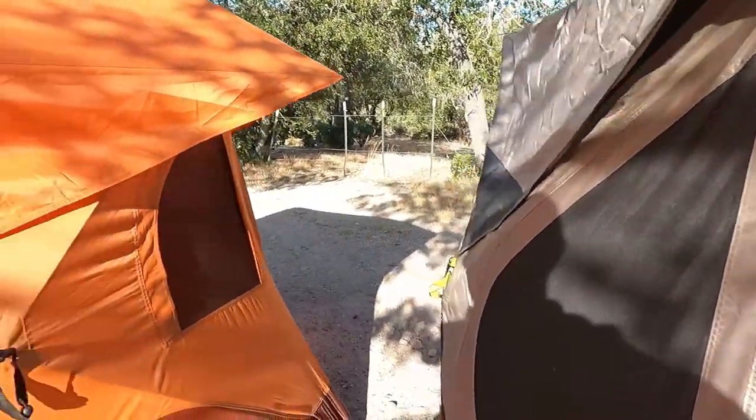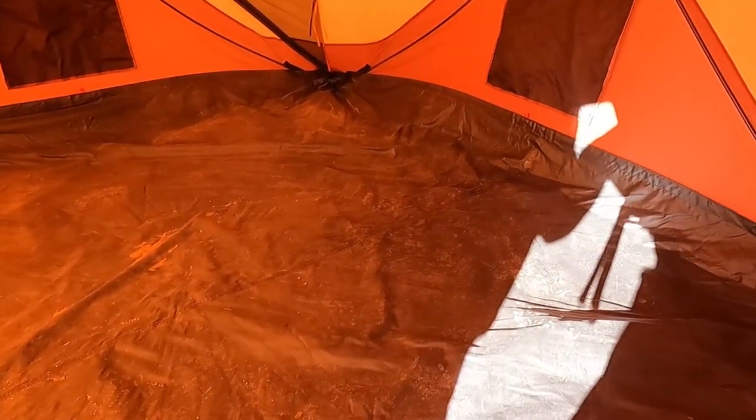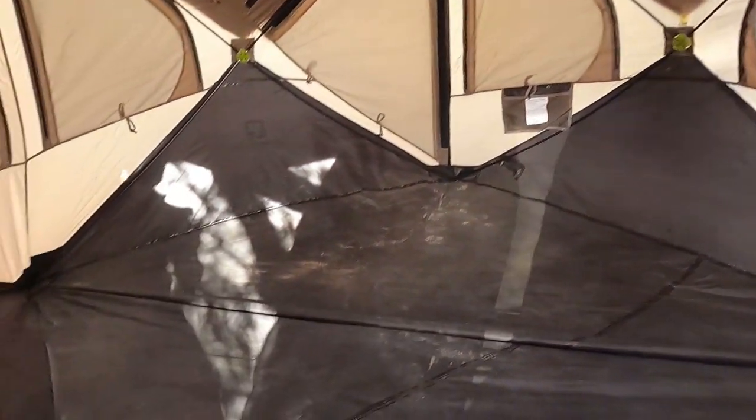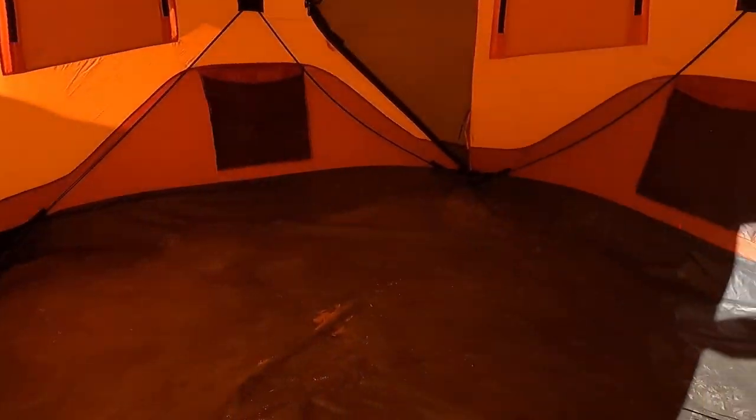Another great feature of the Gazelle is the removable floor, which is fantastic because you can get all the dirt out easily. With the Amazon tent, you have to lift the whole tent up to get the dirt out, which is kind of lame. Pocket-wise, the Amazon tent has two pockets on the side, while the Gazelle has one per side.